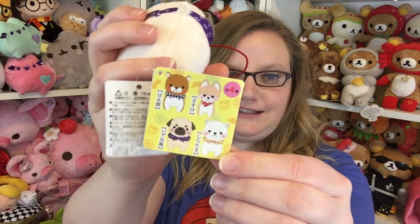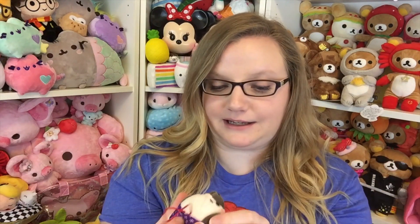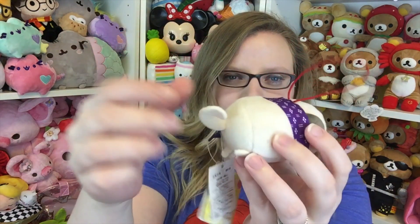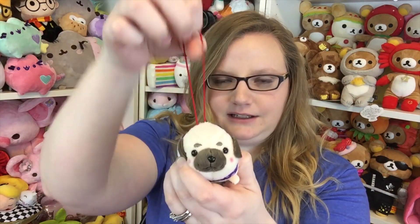It tells you everything that's in the box, but I don't want to look at that because I want everything to be a surprise. So the first thing I see in here is this really cute little dog plush. This is by Amuse, which is the same company that makes pretty much every adorable kawaii plush ever — the alpacas and the lop bunnies and everything. It's a really super cute little puppy. He has a little curly tail and a cute little bandana on. Super cute.